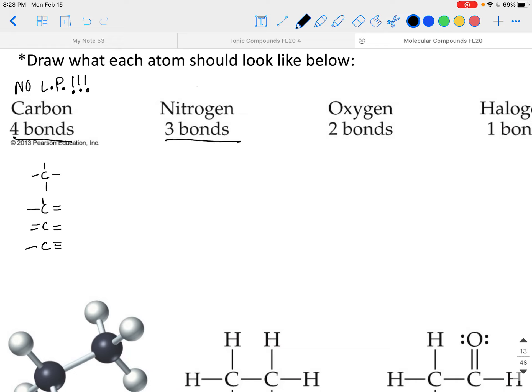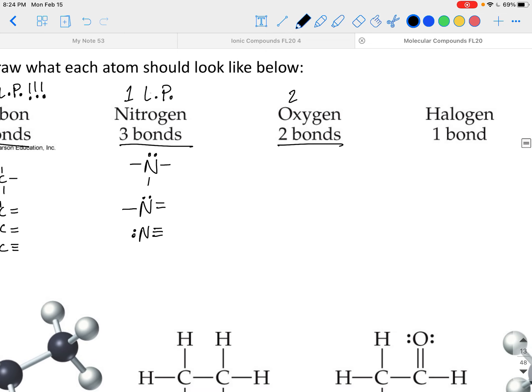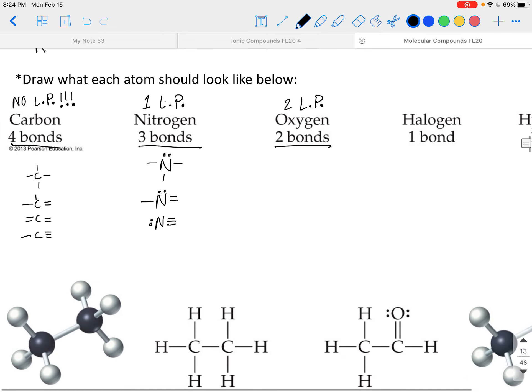Nitrogen has three bonds and one lone pair. It could have three single bonds, or one double and one single bond, or a triple bond. Oxygen has two bonds and two lone pairs — it could be two single bonds or a double bond with two lone pairs. Notice the trend: every time you lower your number of bonds, you add a lone pair. Starting from carbon with four bonds and no lone pairs, drop a bond to get three bonds and one lone pair for nitrogen, then two bonds and two lone pairs for oxygen.